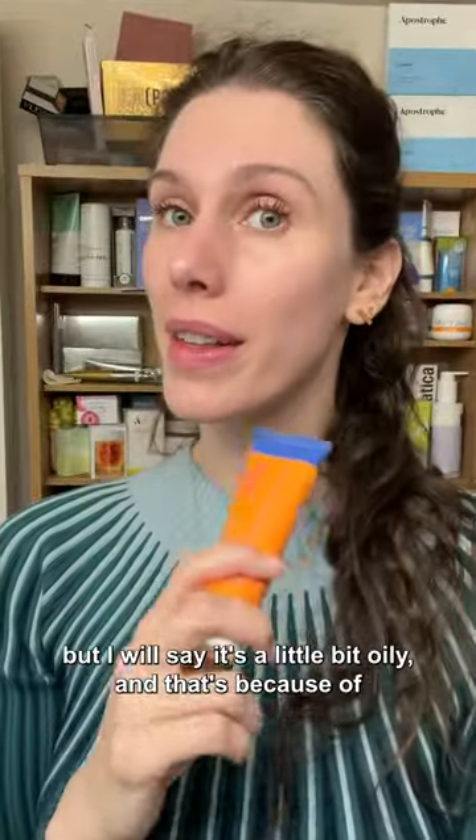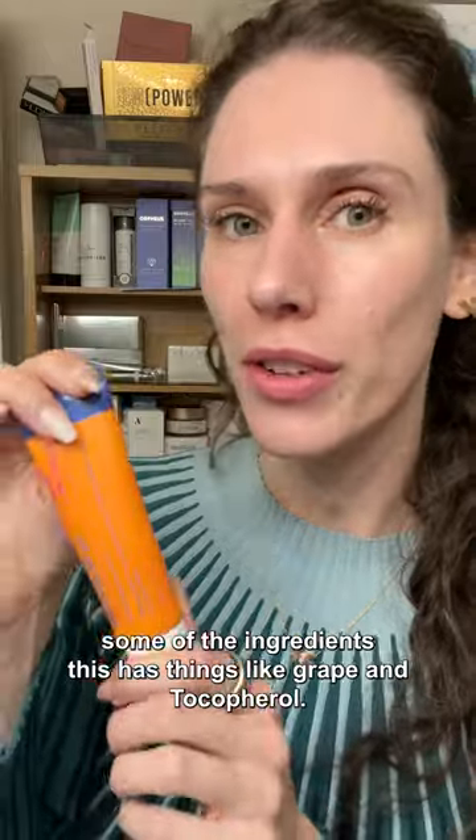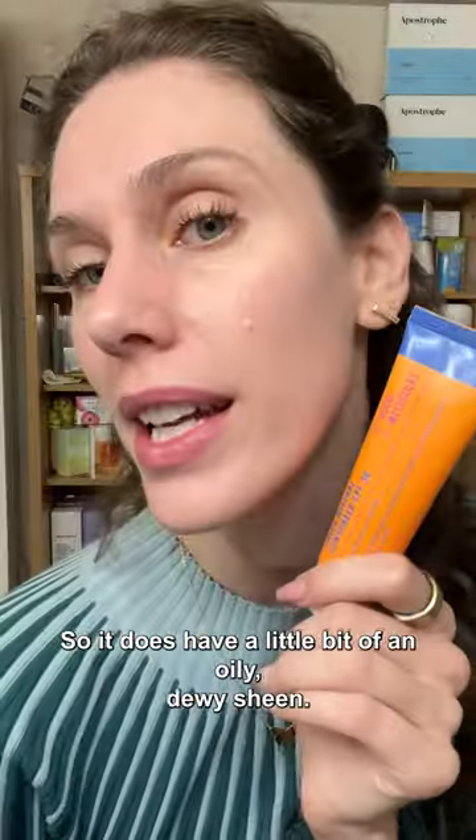I will say it's a little bit oily and that's because of some of the ingredients. This has things like grape and tocopherol, so it does have a little bit of an oily, dewy sheen.